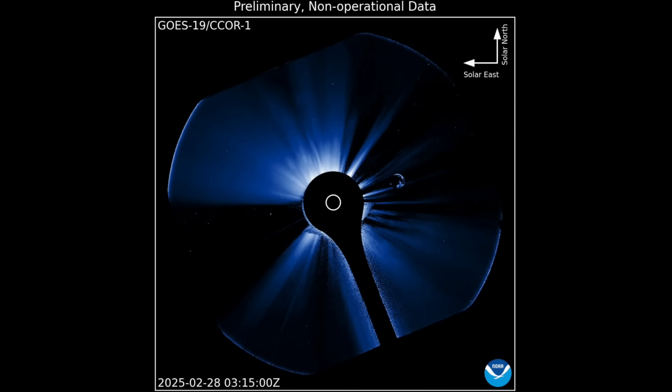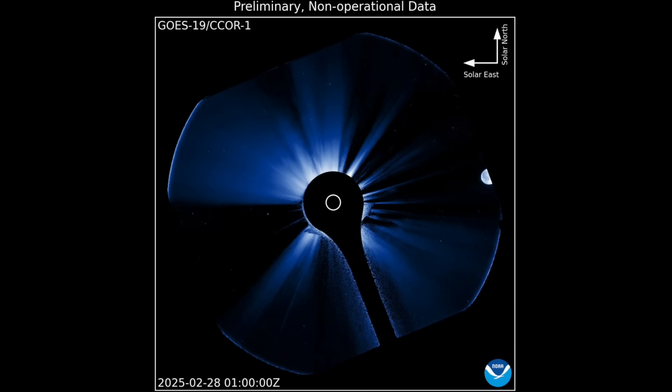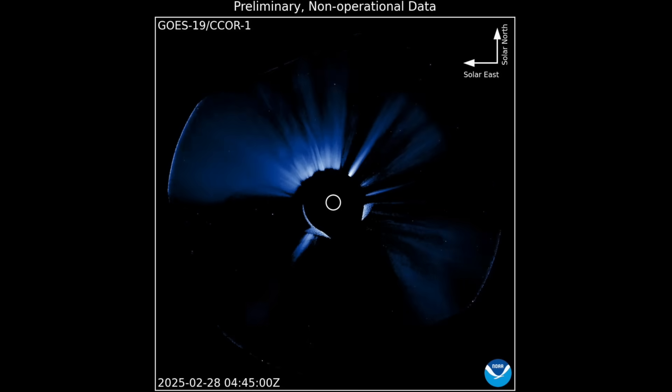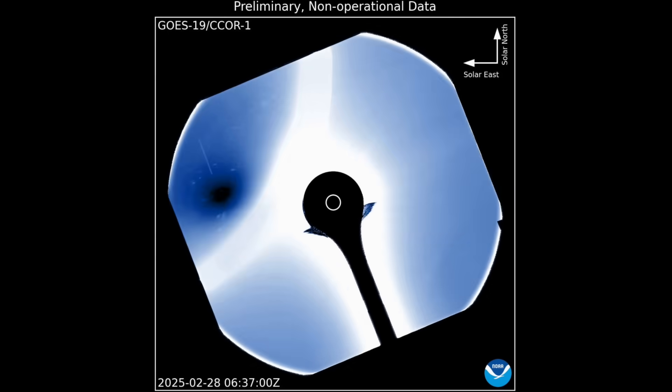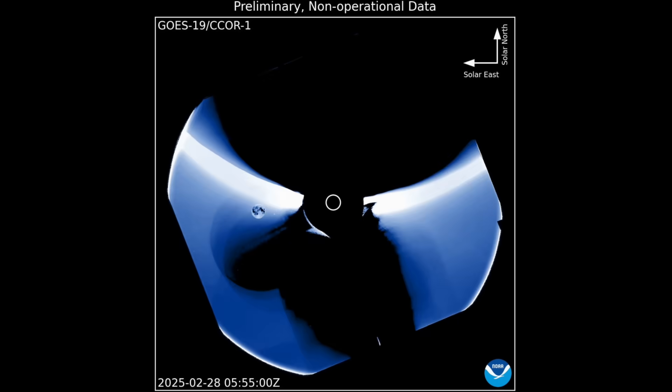The new NOAA coronagraph pulled a nifty trick yesterday. Since it's not at L1 — a million miles upstream in the solar wind — but in orbit around the Earth, it can see the earthshine reflection off the new moon. This was something several keen astronomers were discussing around the launch time. Very, very cool.